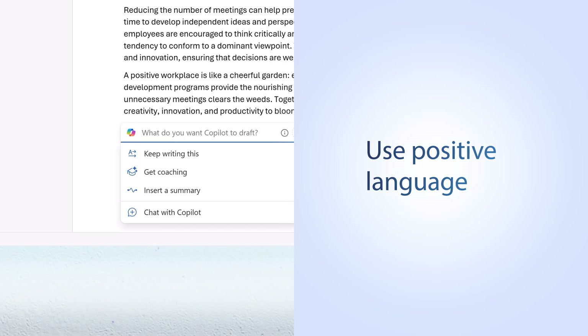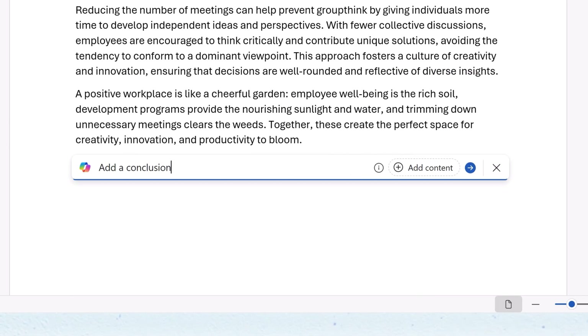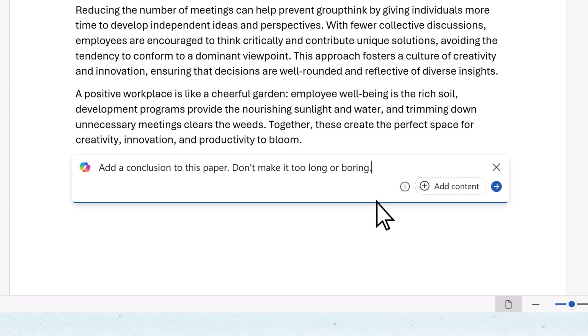Copilot is ready to act, so it's better to tell Copilot what to do instead of what not to do. So instead of saying don't make it too long or boring, you could say make it concise and engaging.